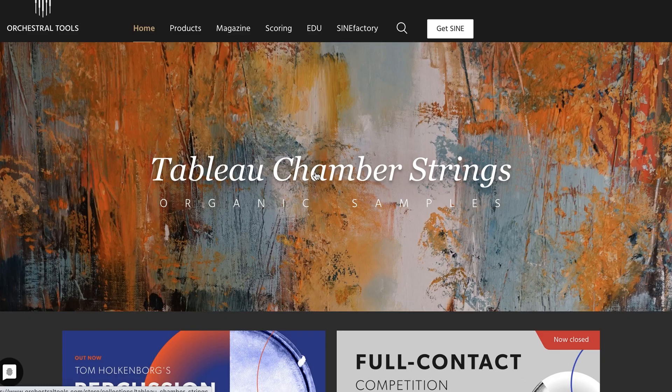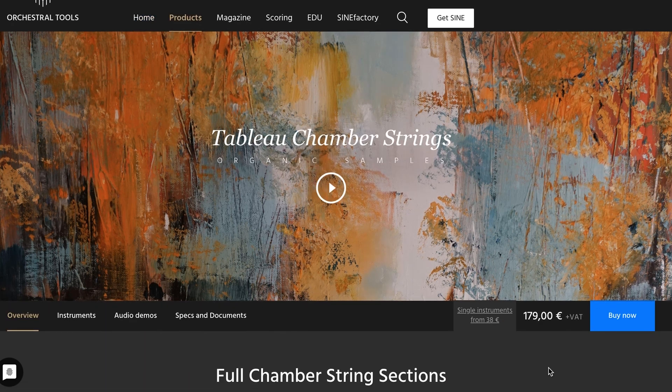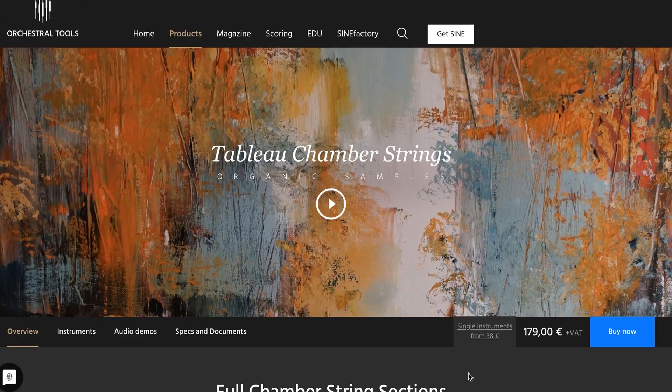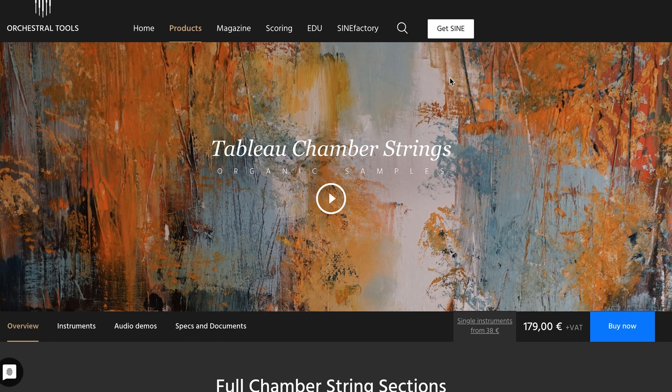And the latest release from Orchestral Tools, Tableau Chamber Strings by Organic Samples. Available for the free SINE player — it costs $179 right now, or you can pick up individual instruments for $38. This is the next instrument on my review list.